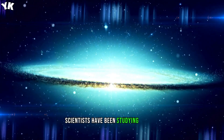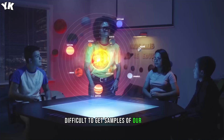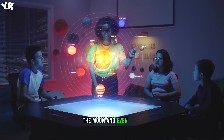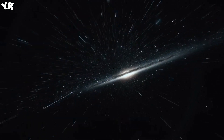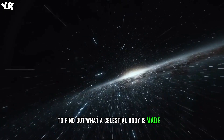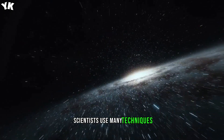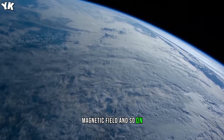Scientists have been studying planets for a long time now, and it's not that difficult to get samples of our planet, the Moon, and even Mars. But how do you get information about what a planet's made of that you cannot reach? To find out what a celestial body is made of, scientists use many techniques. They combine information about a planet's density, seismic activity, magnetic field, and so on.